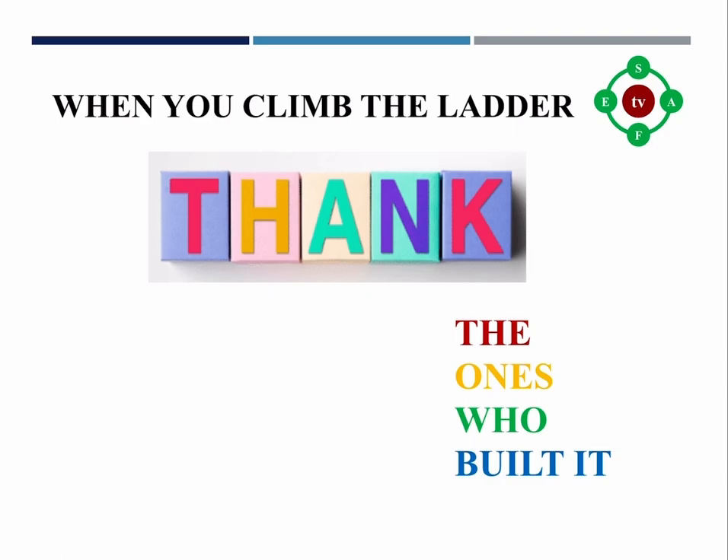Thank you for watching. Please remember to subscribe to the channel and press the bell icon to receive notifications about further informative video clips. Like, comment, and share the videos to encourage me and my team. Have a good time — see you in the next clip. Goodbye!